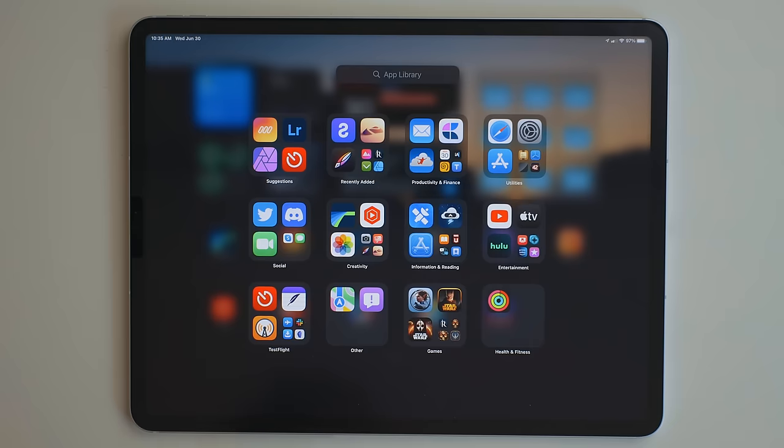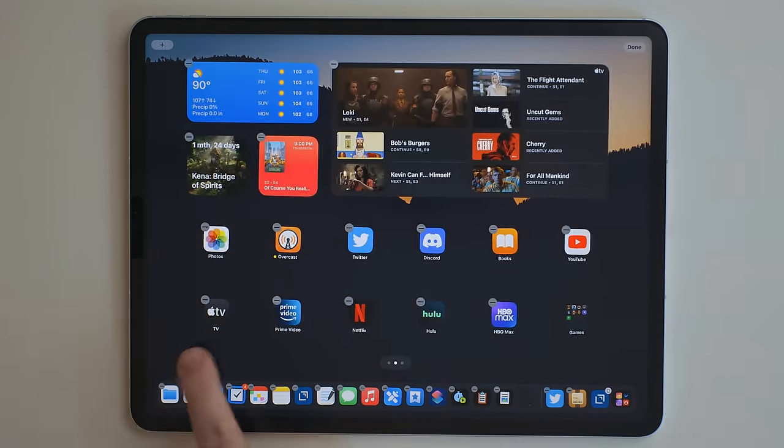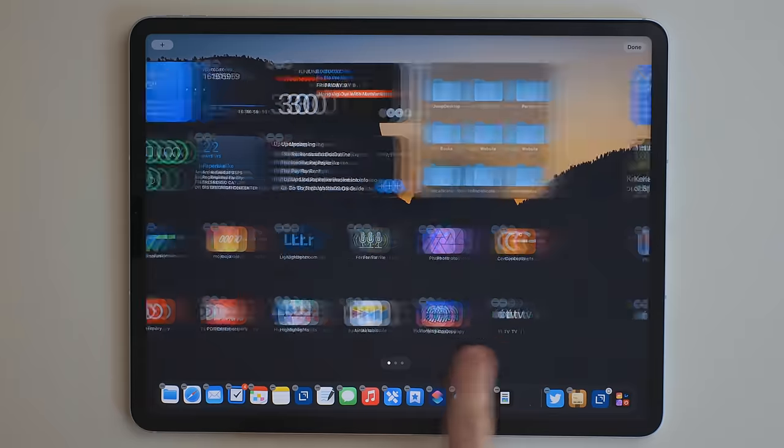When setting up home screens now, you can actually take a single app and add it to multiple pages, or even add it to the same page multiple times — though I don't know why anyone would actually want to do that besides for the meme of it. So what this means is I could take the TV app and put it on my work page and my personal page as well, but really I just want it on my personal page.